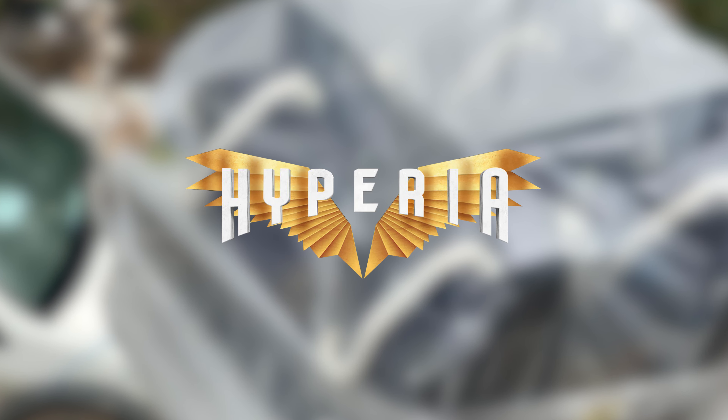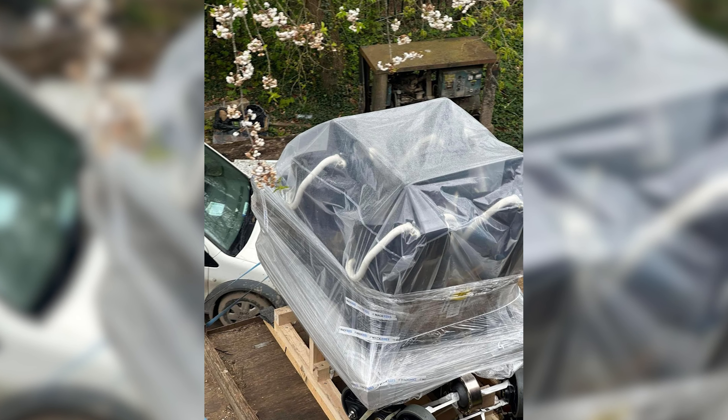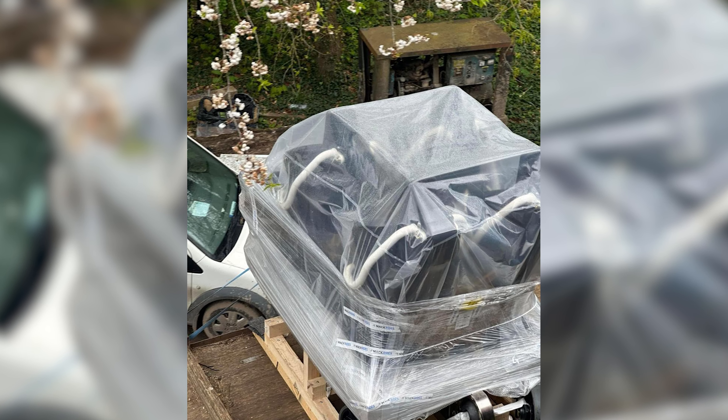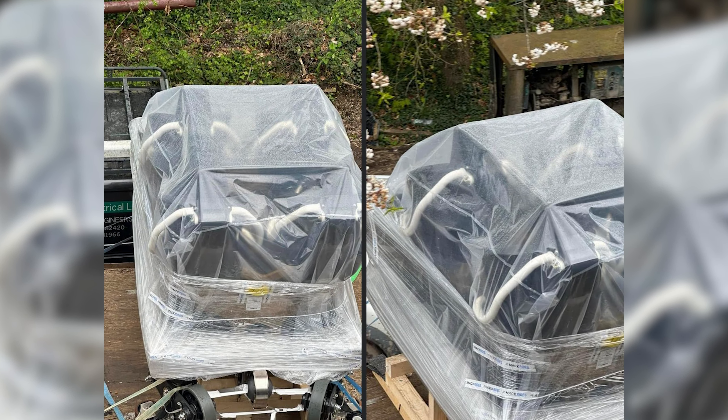How's it going, it's Rob. Thorpe Park have just released the new trains for Hyperia — well, kind of. They haven't officially; they were leaked. They're wrapped in a see-through wrapping, and within the last hour or so the Merlin Annual Pass Holders group have released an image seemingly showing what the new Hyperia trains are.